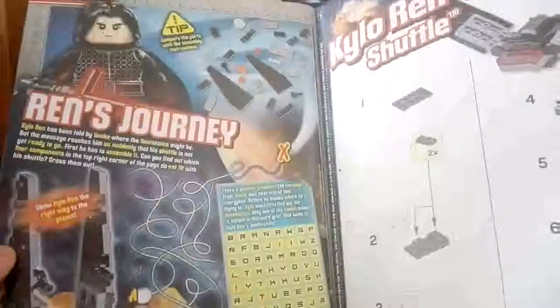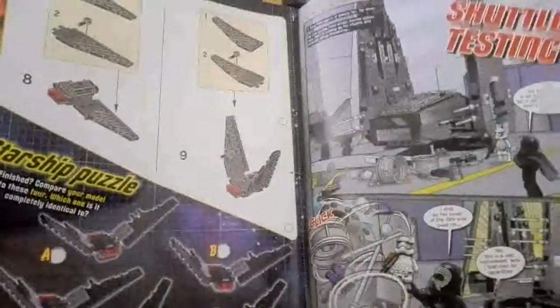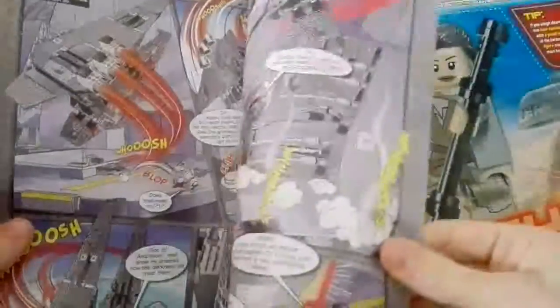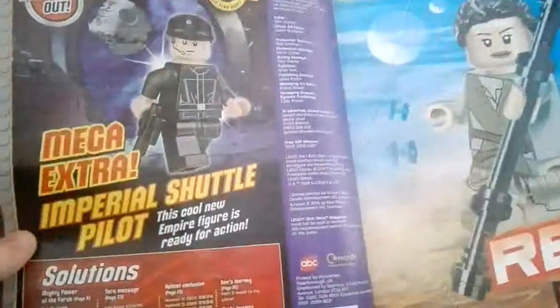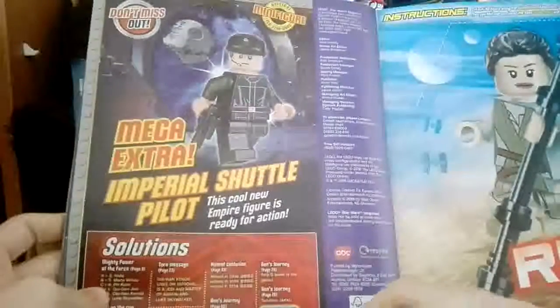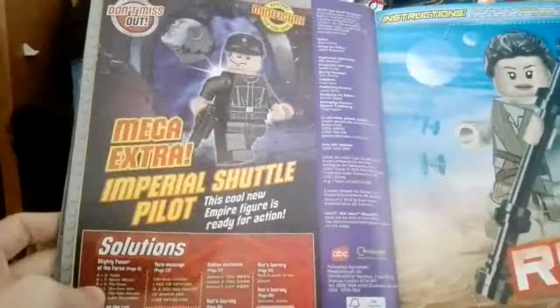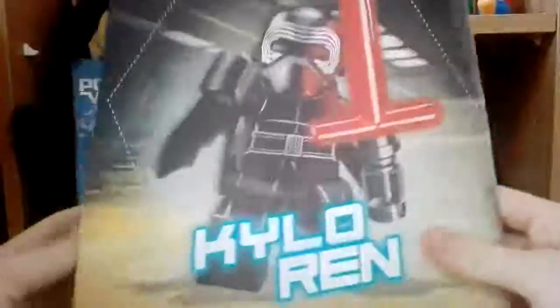Then here's the instructions for the free gift. We've got a little comic here with Kylo — the paper's quite thin I must admit. There are some adverts and a win-the-Lego-set competition. Next issue looks like it's a mega extra issue and it comes with this Empire figure, which is awesome — they're actually doing figures because usually it's just mini builds. Then we have a kind of stand-up thing which is Rey and Kylo.